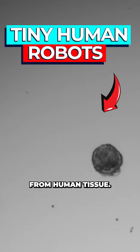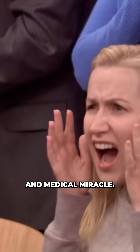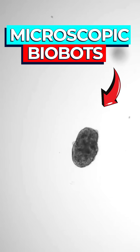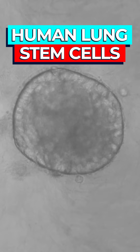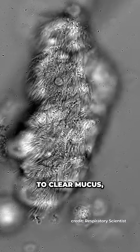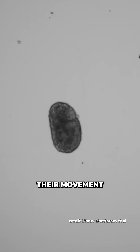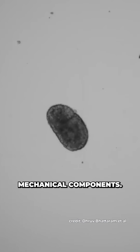Scientists just built tiny robots from human tissue — equal parts living nightmare and medical miracle. Researchers at Carnegie Mellon University have developed microscopic biobots built entirely from human lung stem cells. These cells naturally form cilia, the hair-like structures your lungs use to clear mucus, which beat rhythmically to generate thrust, giving these biobots their movement without the need for any mechanical components.